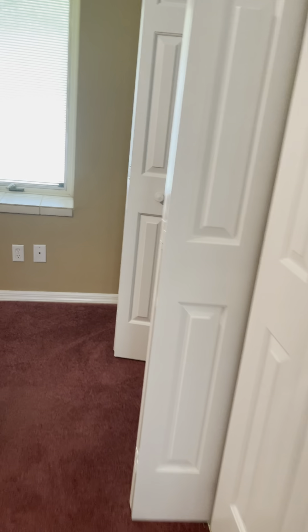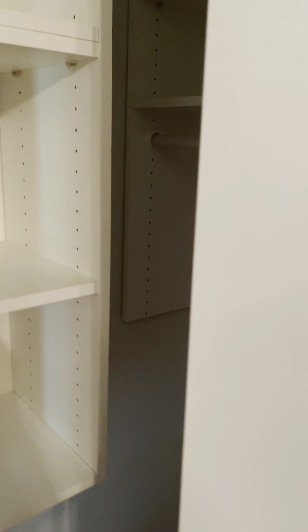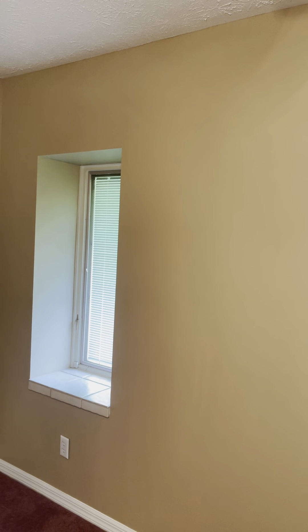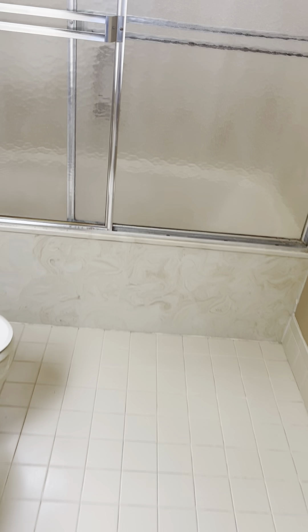We'll continue on to the other bedroom. This bedroom is a little bit smaller. In the second bedroom there's his and her sink again, and a combination tub shower.